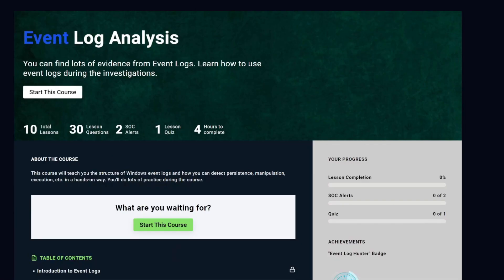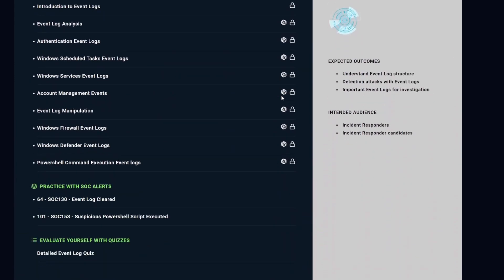How is event log analysis conducted to detect and respond to security incidents? Event log analysis involves establishing baseline behavior, identifying anomalies, and prioritizing alerts based on severity. Event log analysis is a crucial capability of an incident responder. Let's Defend even has a learning path on it — check out their event log analysis course.